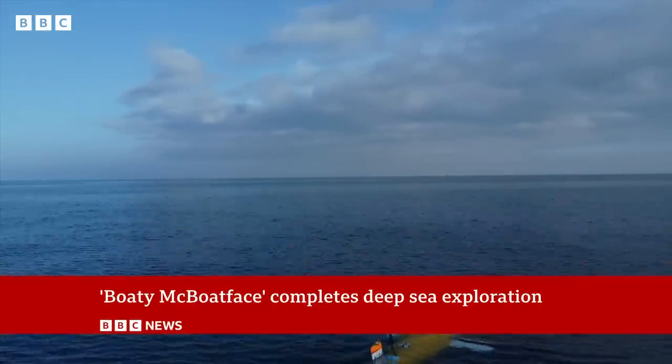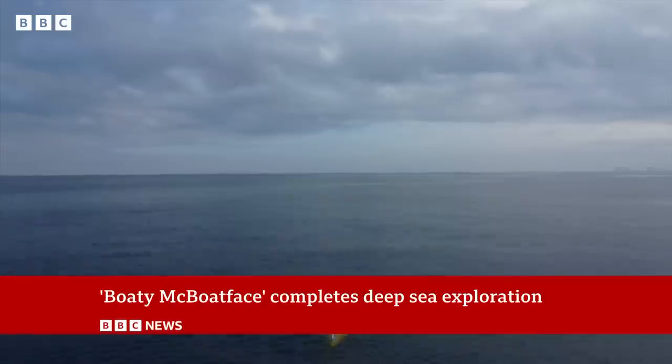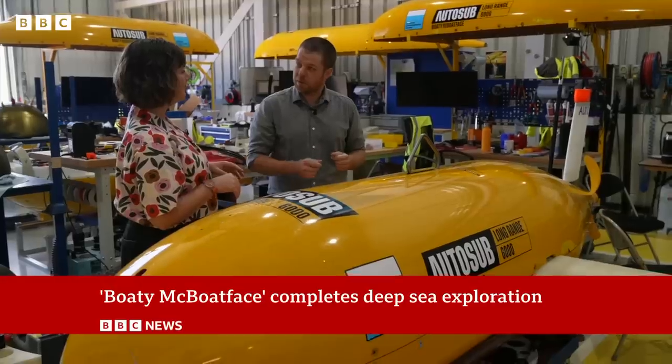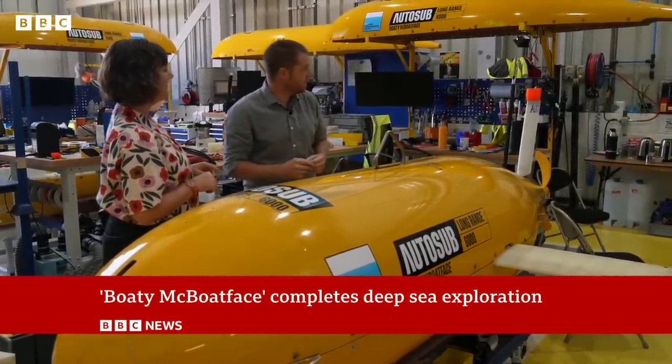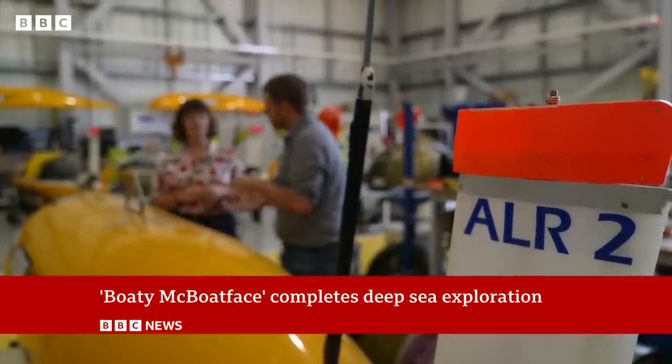With only birds for company, Boaty McBoatface is on the longest journey of its life, from chilly Iceland to the shores of Scotland. But as it dives thousands of metres, someone is keeping an eye on this little robot. We can be at home having a cup of tea on the internet and we can send it a message via satellite while it's out 300 miles to sea and tell it what to do.